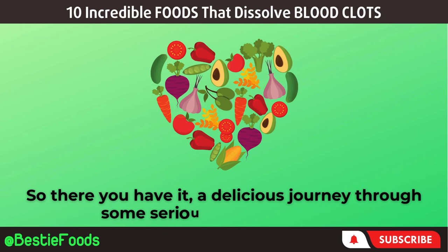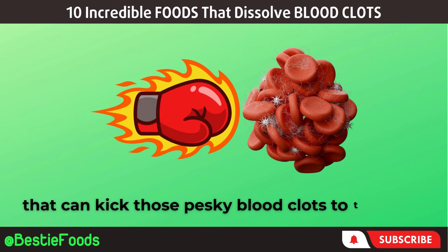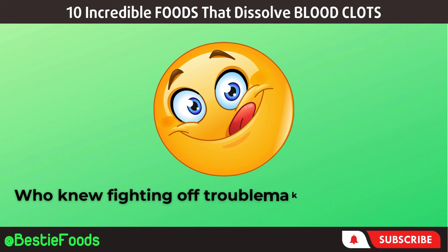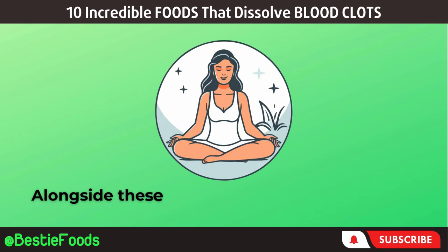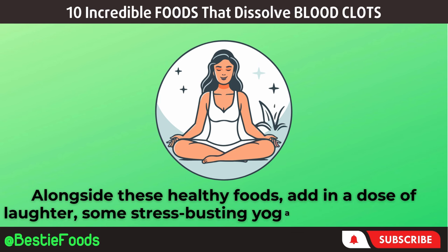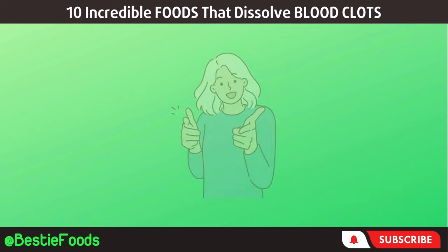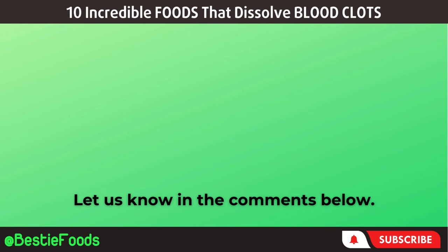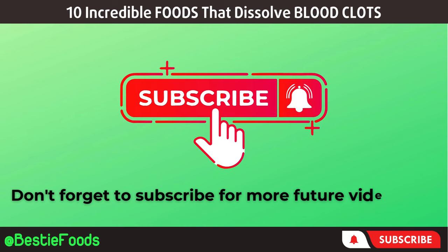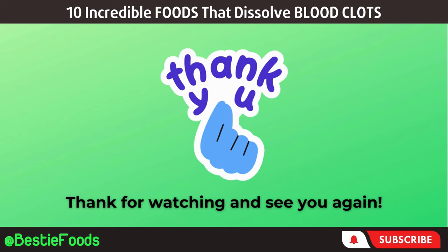So there you have it — a delicious journey through some seriously amazing foods that can kick those pesky blood clots to the curb. Who knew fighting off troublemakers could be this tasty? Alongside these healthy foods, add in a dose of laughter, some stress-busting yoga, and quality sleep. Your body deserves a holistic approach to wellness. Did you find this information helpful? Let us know in the comments below, don't forget to subscribe for more videos, and give us a thumbs up if you liked it. Thanks for watching and see you again.